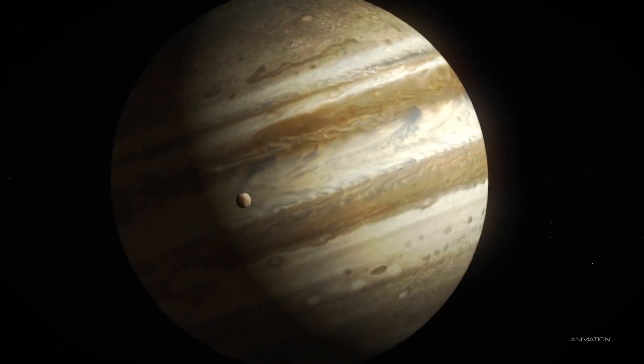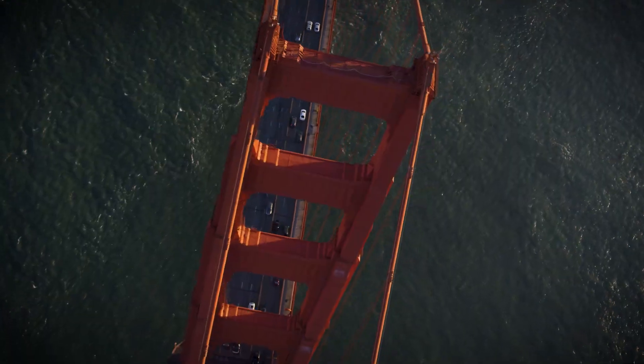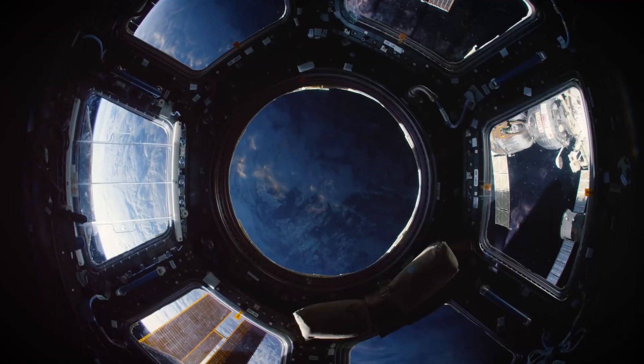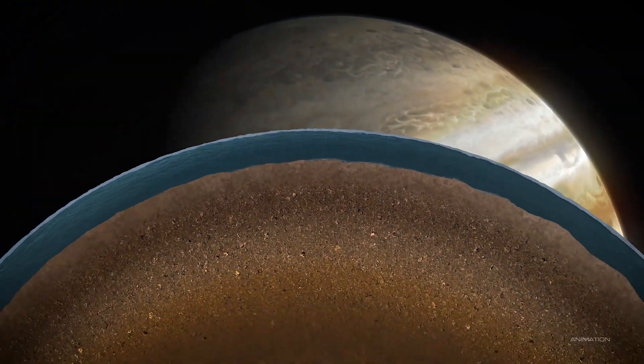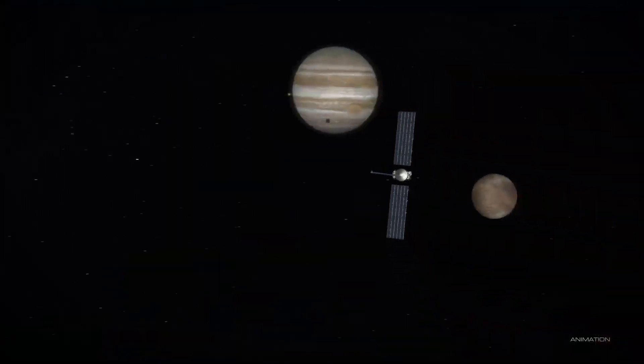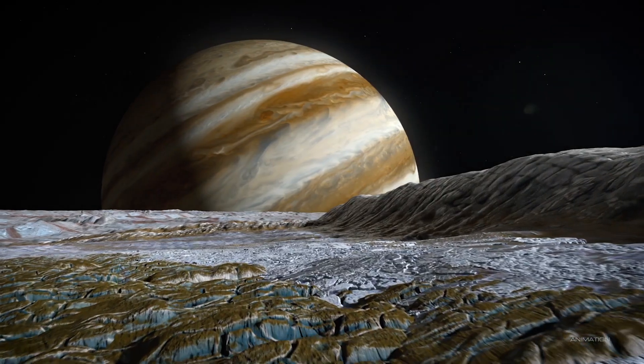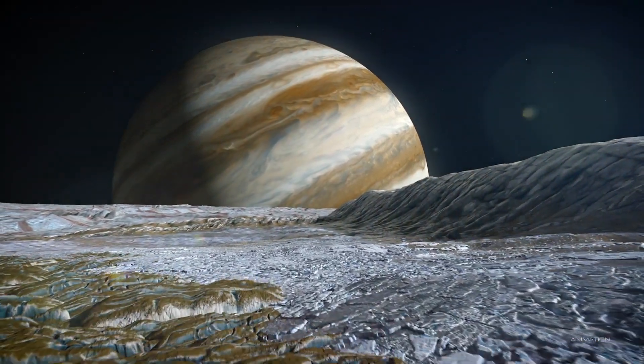The most exciting thing about Europa can be summarized in one word: water. Now think about all the water on Earth and double that. That's what we think is on Europa. We need to go there to explore it, to understand, is this place a habitable environment that could potentially support life?